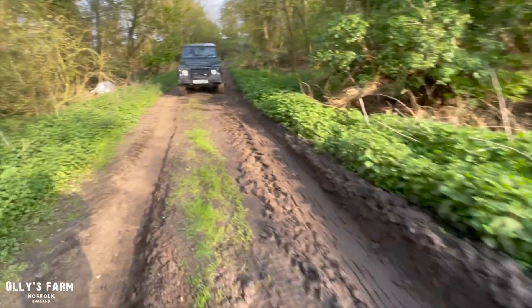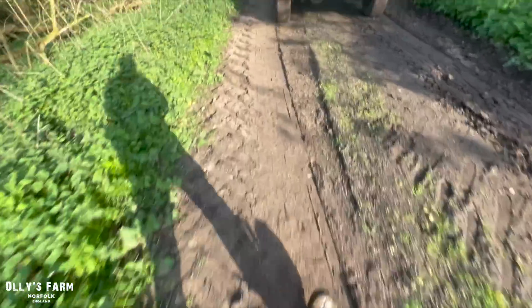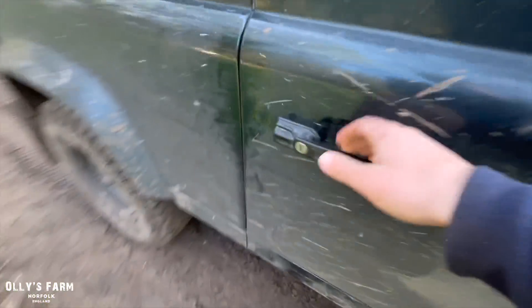It's down there, but someone's left the Defender in the way, so I've got to move it out of the way to then get the tractor out, and we can head off home Friday evening. Might have a Chinese tonight — yeah, I think we'll have a Chinese.